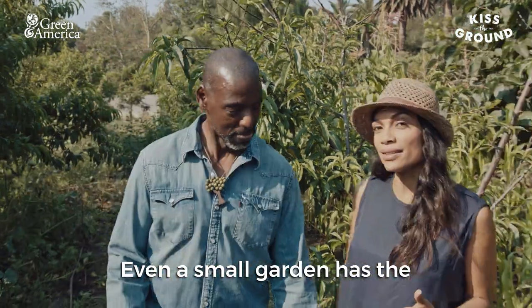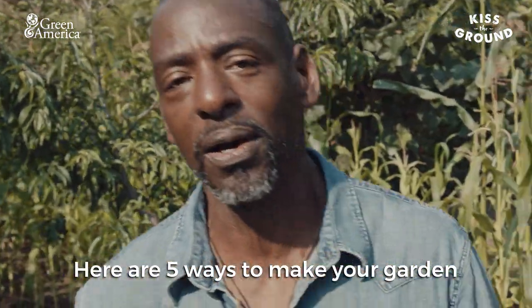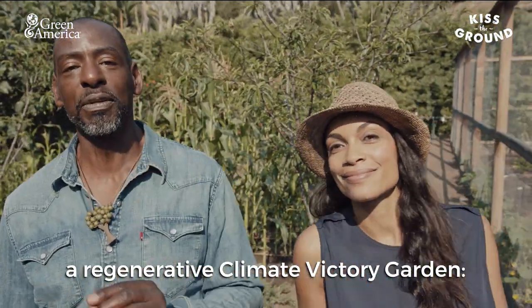Even a small garden has the potential to impact the global crisis of climate change. Here are five ways to make your garden a regenerative climate victory garden.